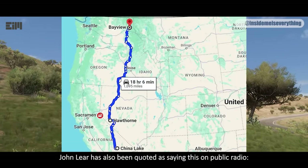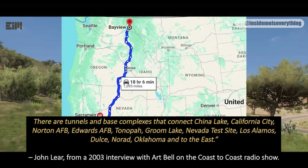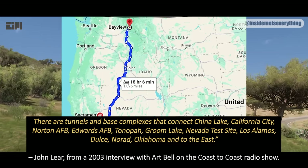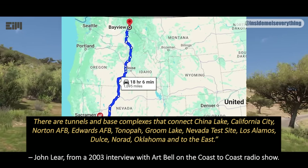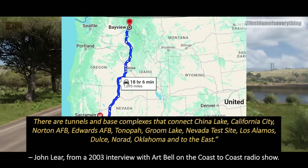John Lear has also been quoted as saying this on public radio: 'There are tunnels and base complexes that connect China Lake, California City, Norton AFB, Edwards AFB, Tanapa, Groom Lake, Nevada Test Site, Los Alamos, Dulce, Norwich, Oklahoma, and to the east.'